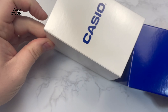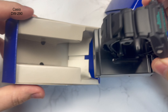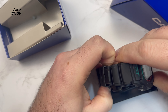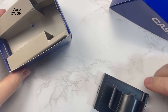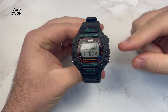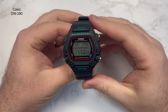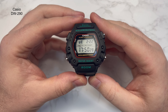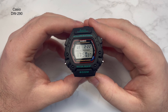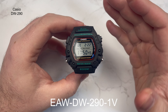So this is the watch. Very generic packaging — just cardboard — as you get with Casio. Inside you've got the watch and an instruction manual underneath. There's a lot to read but you probably won't need to; if you've owned one or two Casios you're normally pretty good at setting them up. It's quite intuitive — there are four buttons and each has writing to tell you what it does. The model number for this is the EAW DW-290 1V, though people mainly know it as the DW-290.